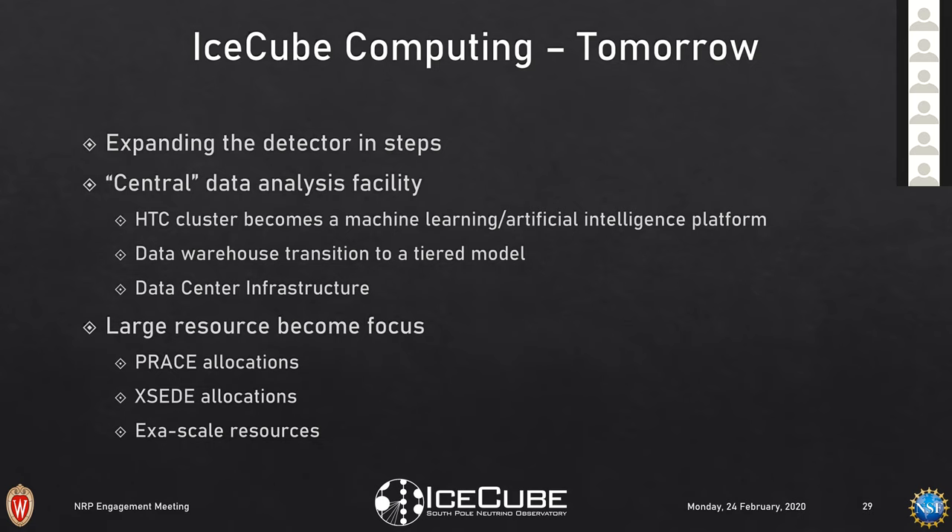With exascale resources coming online — all the XSEDE resources and pre-exascale resources — we need to rethink whether to have four sites that are large and well-understood and manageable with current staff, versus 15 sites that are poorly managed and drop in and out. We would still have distributed resources, but the question is where to put our support in terms of people.